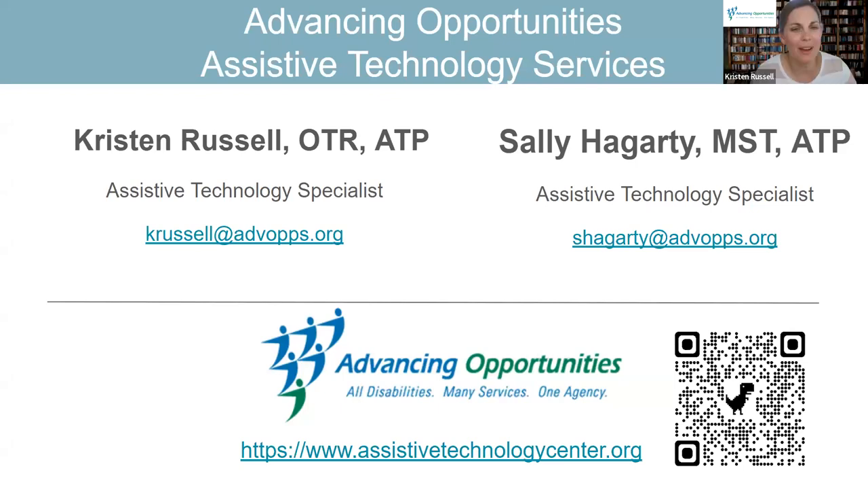I'll give a quick intro to myself and Sally. My name is Kristen Russell. I'm an assistive technology specialist at Advancing Opportunities. My name is Sally Haggerty and I'm also an assistive technology specialist at Advancing Opportunities. Sally and I work for a non-profit agency called Advancing Opportunities. We're located in New Jersey and we provide services all throughout the state.